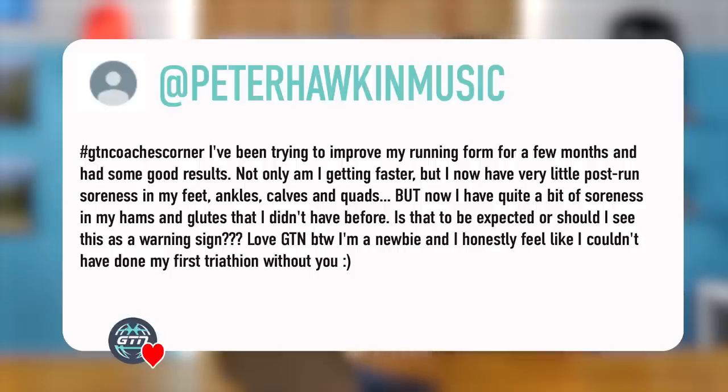First question from Peter Hawkin Music. He said: I've been trying to improve my running form for a few months and had some good results. Not only am I getting faster, but I now have very little post-run soreness in my feet, ankles, calves, and quads, but now I have quite a bit of soreness in my hamstrings and glutes that I didn't have before. Is that to be expected, or should I see this as a warning sign?